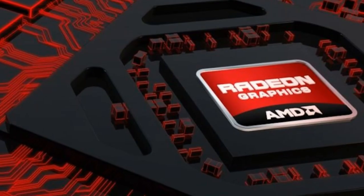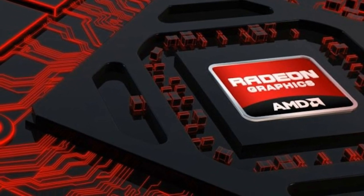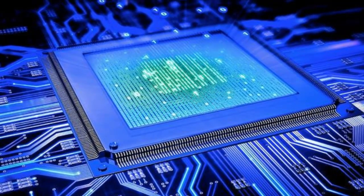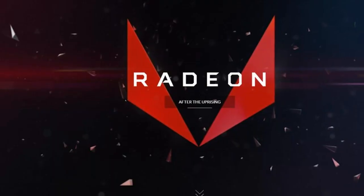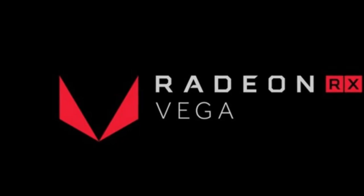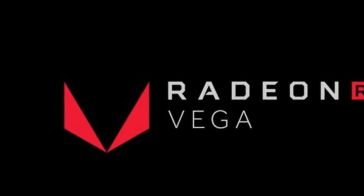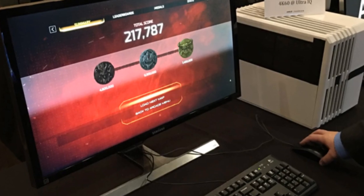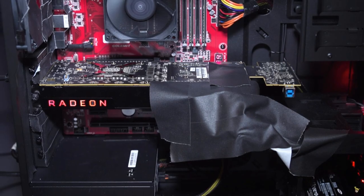Meanwhile, a since-deleted leak in the Ashes of the Singularity database in early December showed a GPU with the device ID 687F C1 surpassing many GTX 1080s in benchmark results. Here's the twist: the device ID shown in the frame rate overlay during AMD's recent Vega preview with Doom confirmed that Vega 10 is indeed 687F C1.